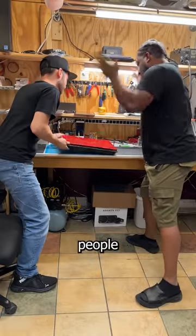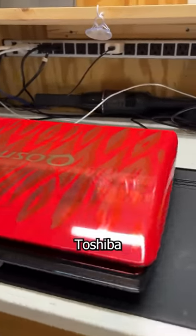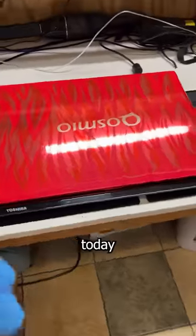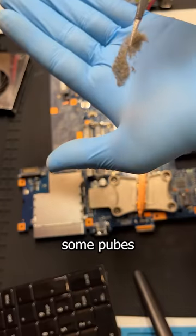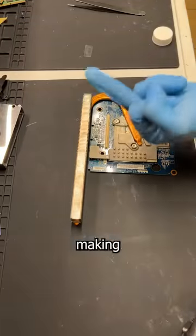What weighs 10 tons, needs two people to move, and takes three hours to tune up? This 14-year-old Toshiba Quasimodo gaming laptop. You've heard of a blue whale — well, meet the red whale. And today, I'm gonna dissect it and give it some long overdue maintenance. That means changing the thermal paste on the CPU and GPU, evicting some pubes, and giving this old whale a new chance at life.